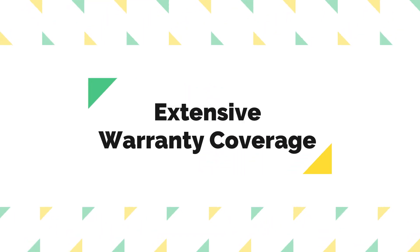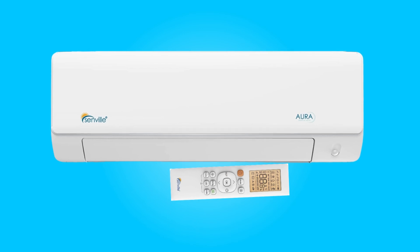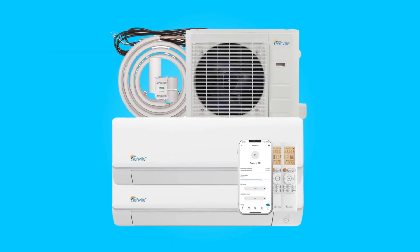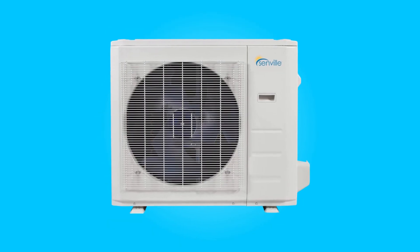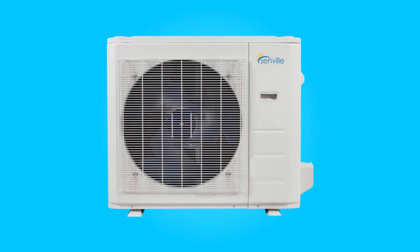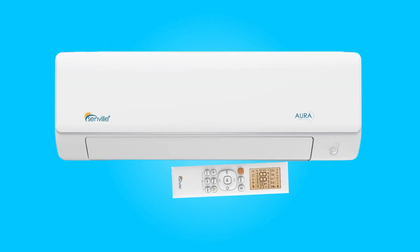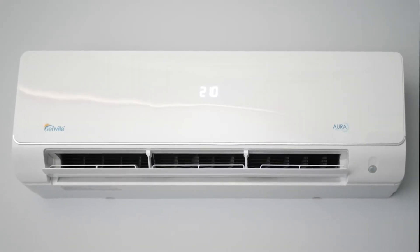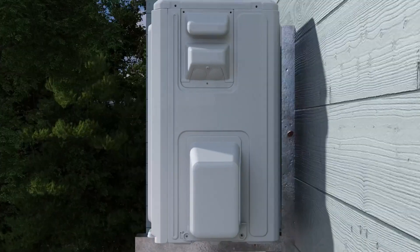4. Extensive Warranty Coverage. Backed by an impressive 10-year warranty from the manufacturer, this air conditioner provides peace of mind to users. The warranty includes 5 years of parts replacement and a solid 10-year coverage on the compressor. This reflects the manufacturer's commitment to delivering a product of trusted quality and design. Additionally, free technical and installation support is included, enhancing the overall customer experience.